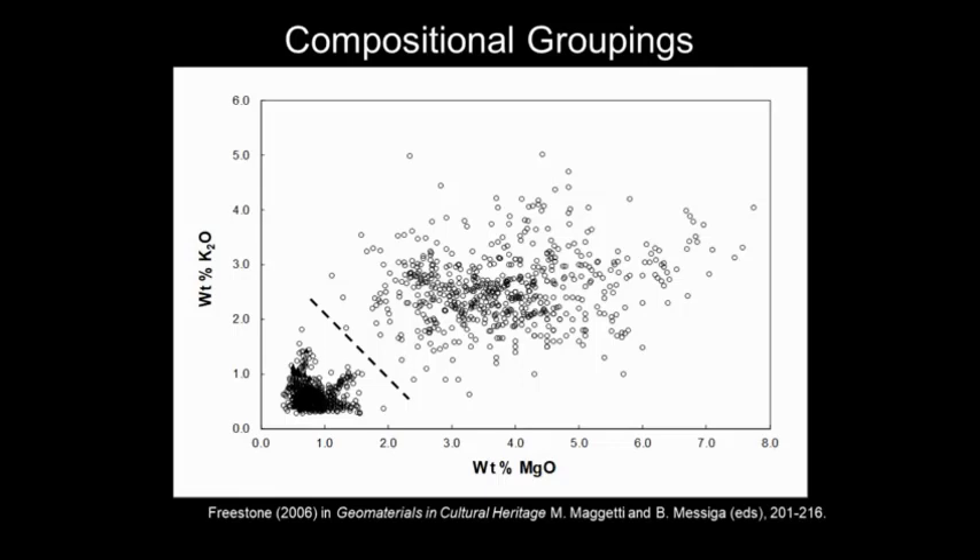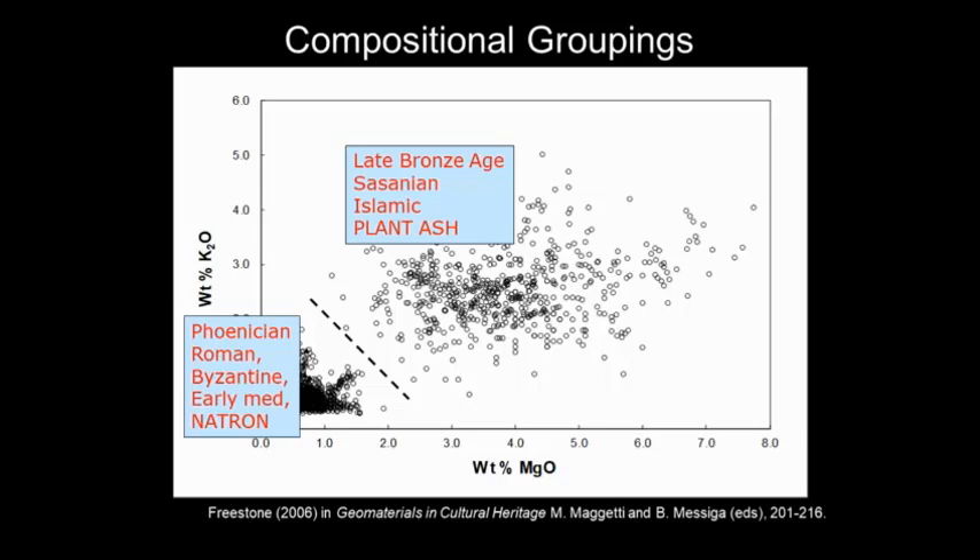In the Bronze Age, the Sassanian period, the Islamic period, and the medieval period, they used plant ash — they burnt plants and used the ash as a flux. But in the Roman period, the Byzantine period, and the early medieval period as well, they used natron from Egypt. It starts off sometime around the first half of the first millennium BC, probably in Egypt, but was soon taken up by the Phoenicians on the Levantine coast.